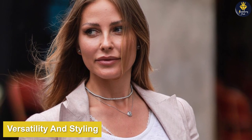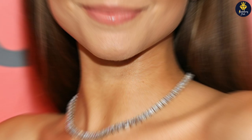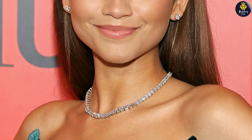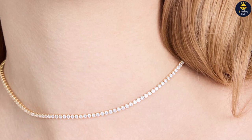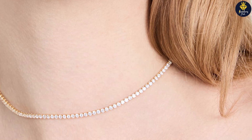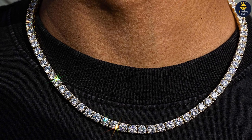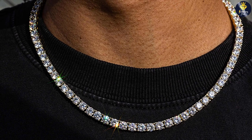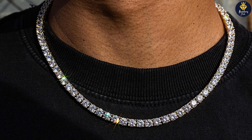In terms of versatility and styling: the Riviera necklace adds a touch of sophistication to formal attire, making it ideal for special occasions and evening wear. It effortlessly elevates a cocktail dress or a formal gown. The tennis necklace, with its delicate design, is more versatile — it can be worn with both casual and formal outfits. It pairs beautifully with a simple blouse, a little black dress, or even a stylish sweater.